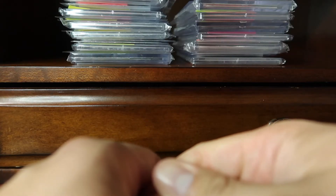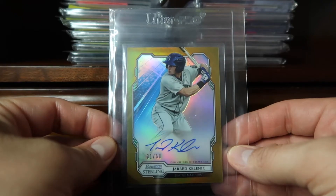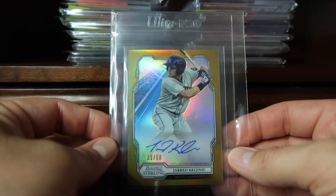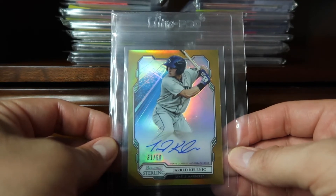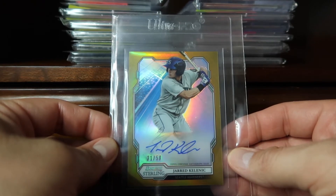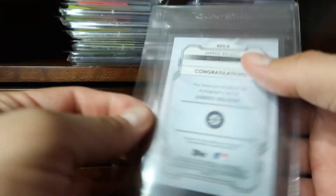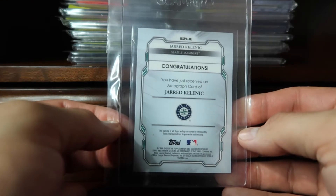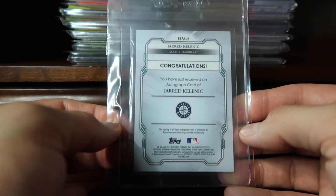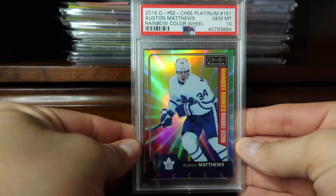Today we continue the countdown of my top 100 with cards number 75 through 51. We begin with card number 75, pulled from Bowman Sterling 2019 — this is a gold parallel of Jared Kelenic, the autograph version numbered 31 of 50. This product is one of the first where you see him in the Seattle jersey, because I believe he was drafted by the Mets.